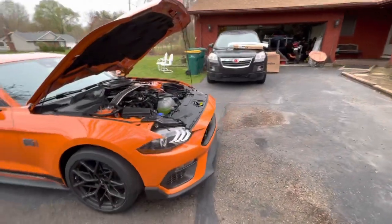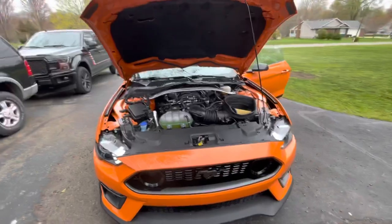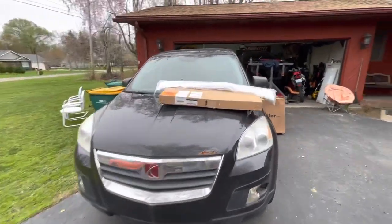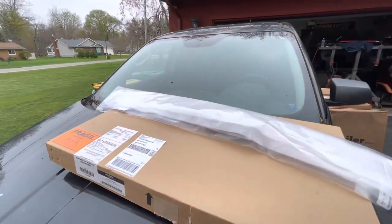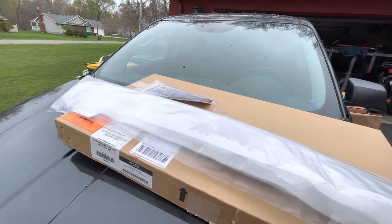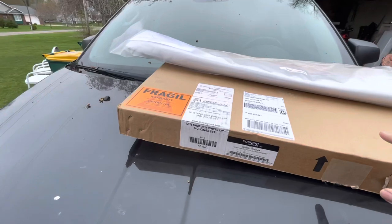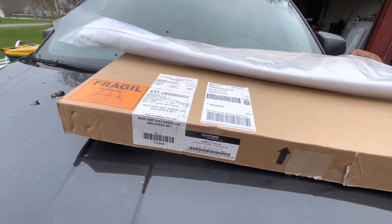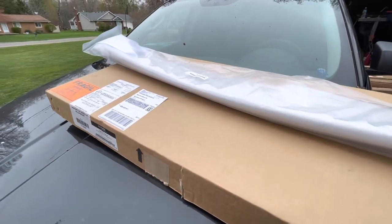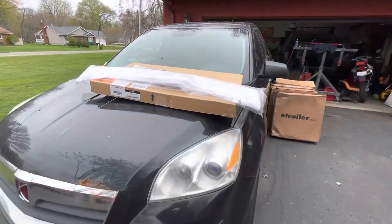I got most everything for the handling package, but I didn't get the front splitter. This right here is the gurney rear wing, and this right here is the wheel lip moldings set that goes around the front wheel lips. I'm gonna have to check and see about the splitter. It's a little chilly out today!